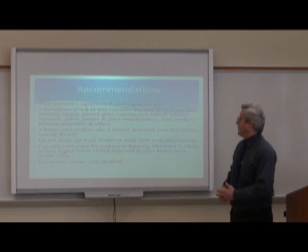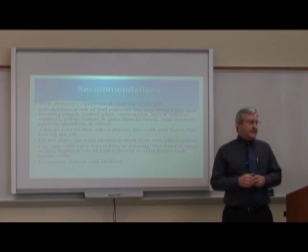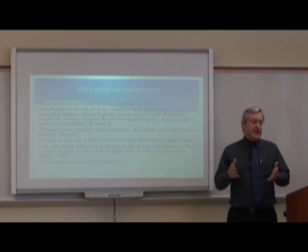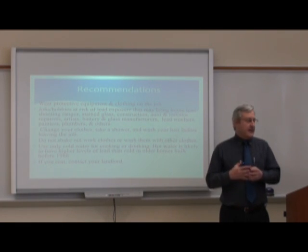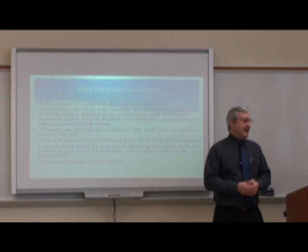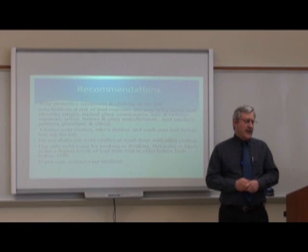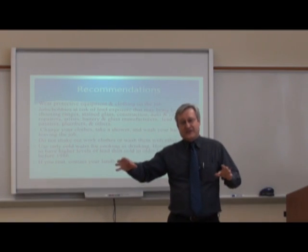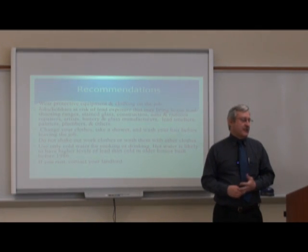Wear protective equipment and clothing on any jobs where you might be exposed to lead. Jobs or hobbies with lead exposure may bring it home — places like shooting ranges, stained glass, construction, auto and radiator repairs, some artists, ivory and glass manufacturers, lead smelters, painters, and plumbers. When you come home, make sure you change your clothes, take a shower, and wash your hair — even better if you can do it before leaving your job. Do not shake out work clothes or wash them with other clothes.